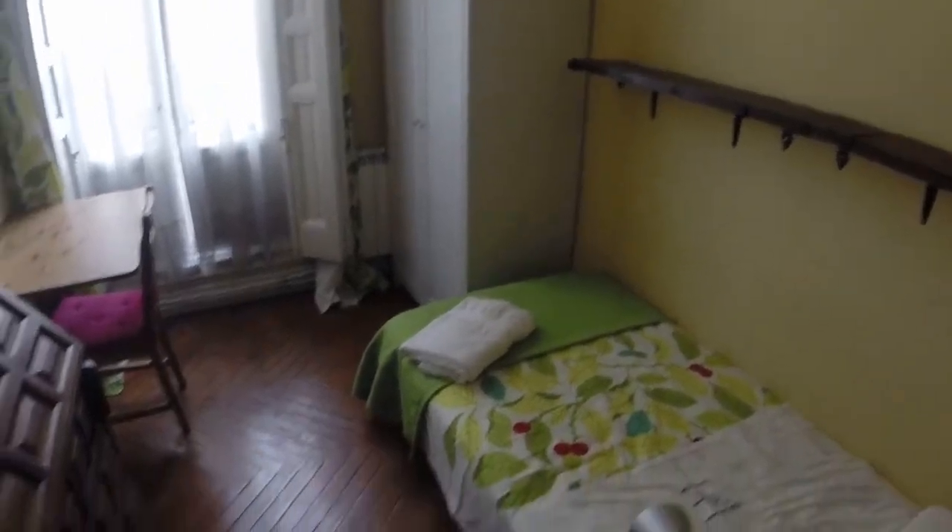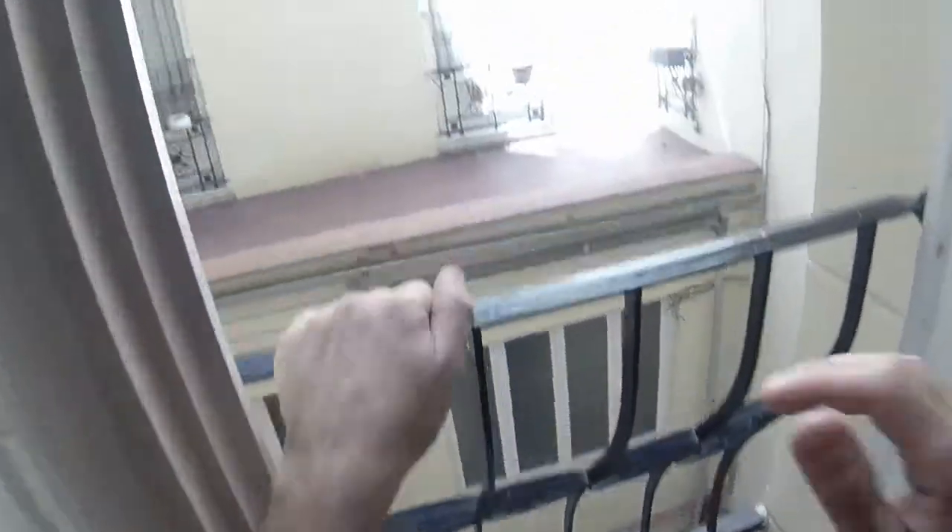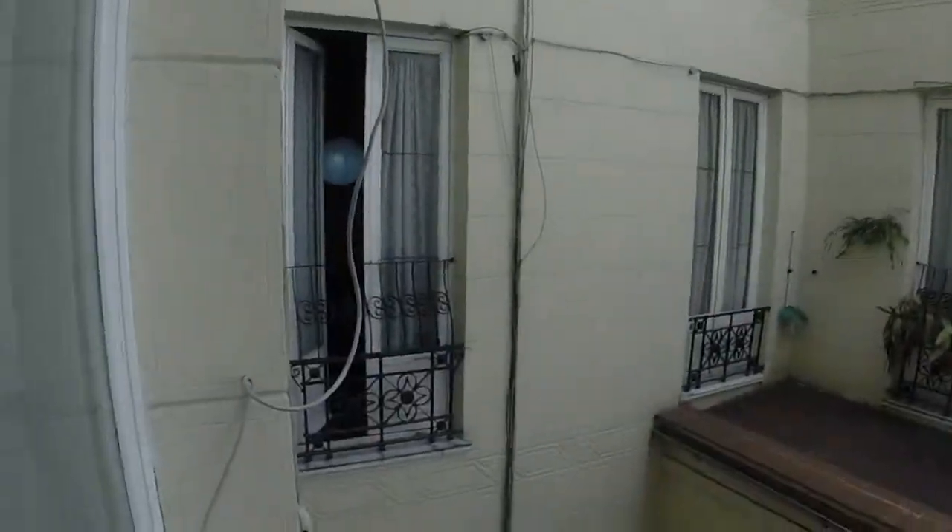Now we are going to bedroom number four. You can see the house is very big. This is bedroom number four. We have a single bed, one bedside table, this chest of drawers, one small desk, and this wardrobe with two doors. We have this small balcony too, that has a view to the light well.